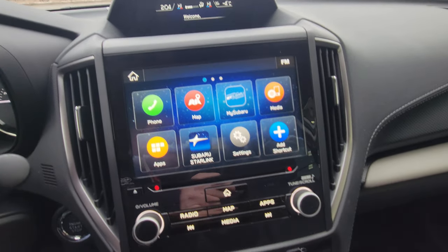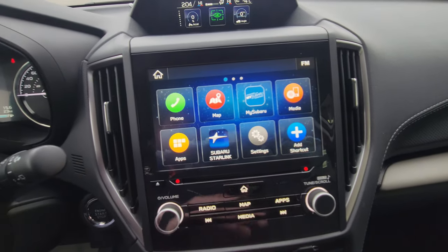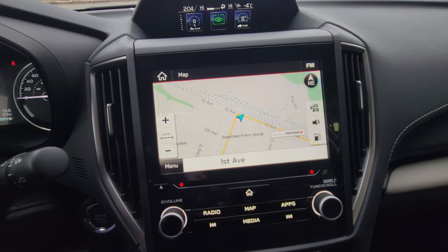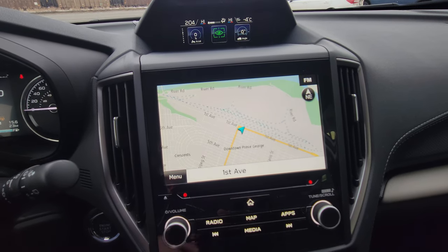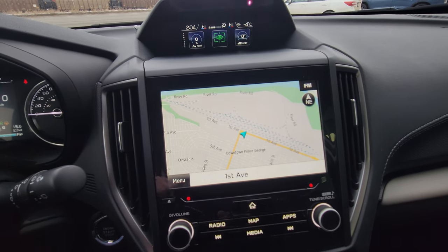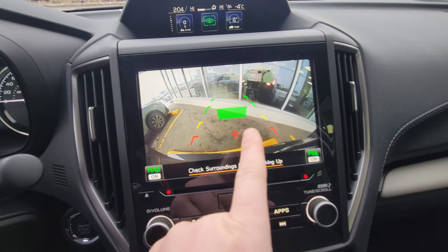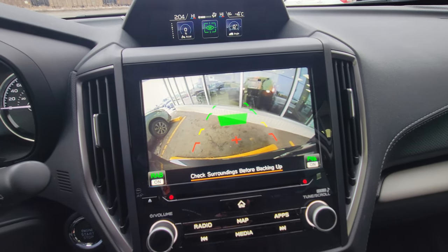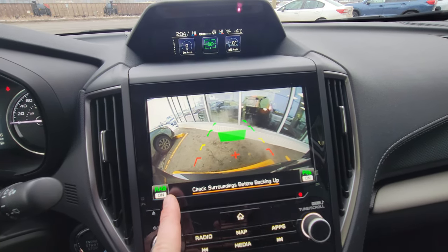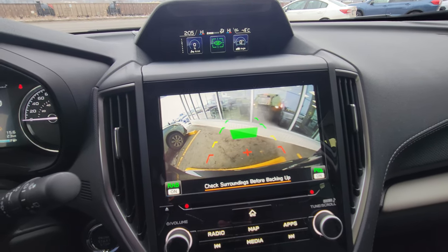The Forester has an eight-inch touchscreen infotainment system with physical buttons below. The Limited is the first trim level with built-in navigation powered by TomTom — it's free with no subscription cost or monthly fee, so it'll work the same way even 15 years from now. When you put it in reverse, the backup camera pops up and you can see the sensors indicating how close you are to objects. The rear assist braking will apply the brakes if it thinks you're backing into something between 1 and 15 kilometers an hour.